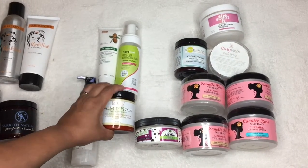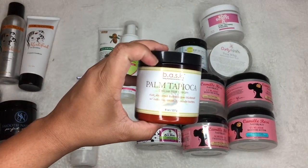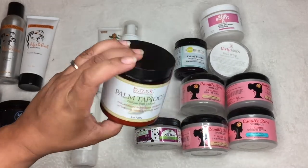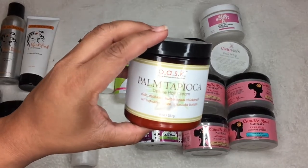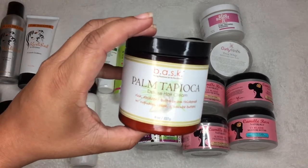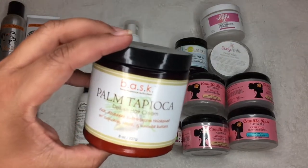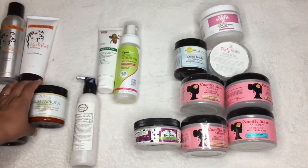Becura Beauty Palm Tapioca — oh gee, it's even in the old packaging, which means I need to finish this up. I love it so much. It is an amazing twist product — it's a heavy hair cream. If you have thick hair, your hair is going to love it. If you have fine hair, just use it sparingly. It smells like cherries — almost like Kool-Aid. I love it.